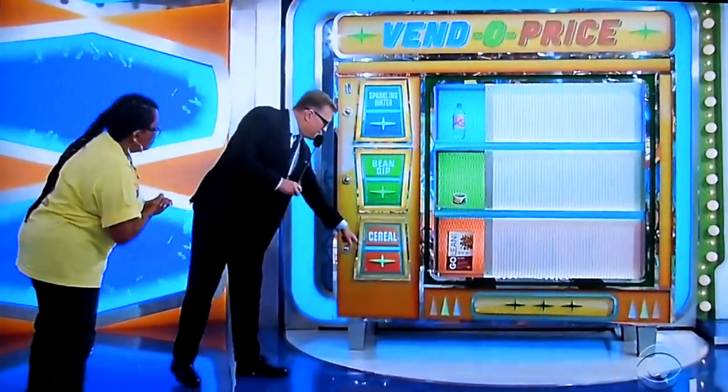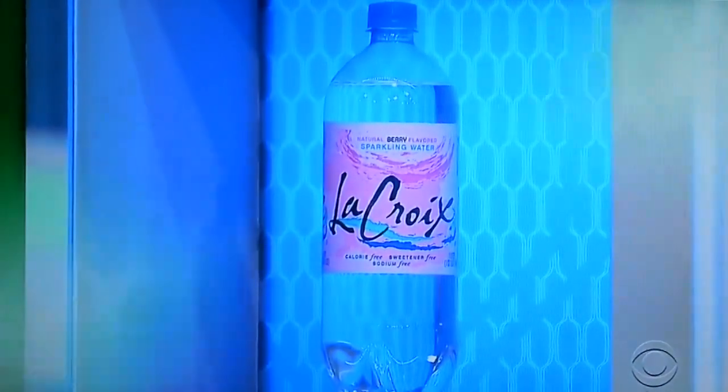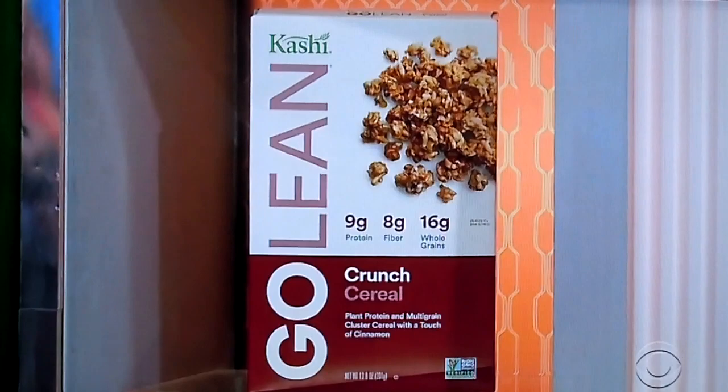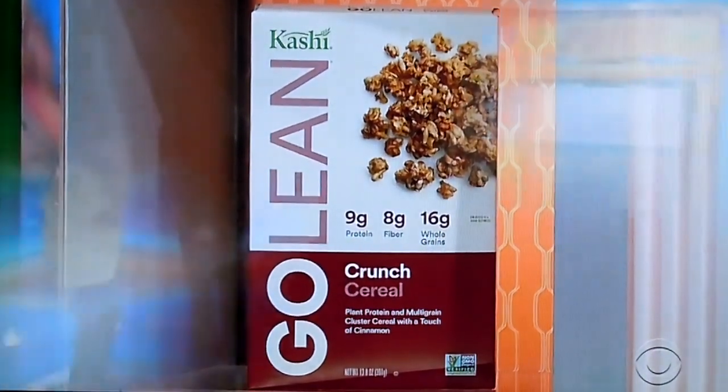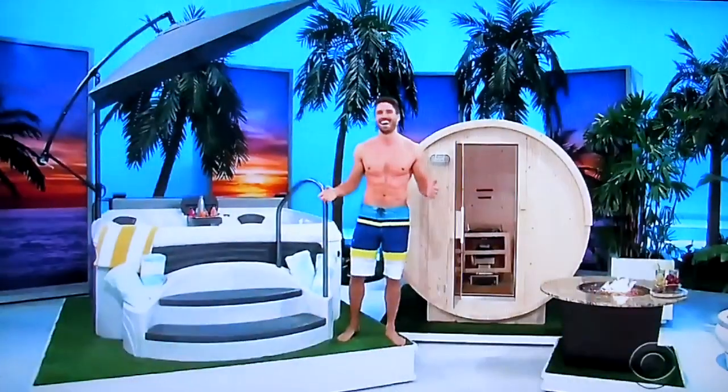Least expensive, most expensive. George, tell us all about them, please, in detail. That is a one-liter bottle of berry-flavored sparkling water. Next, a nine-ounce container of bean dip. And finally, a 13.8-ounce box of crunchy cereal. I think sparkling water, bean dip, and cereal is what James eats all the time — it's his entire diet right here in this vending machine.